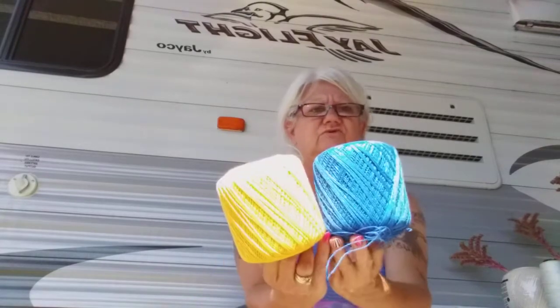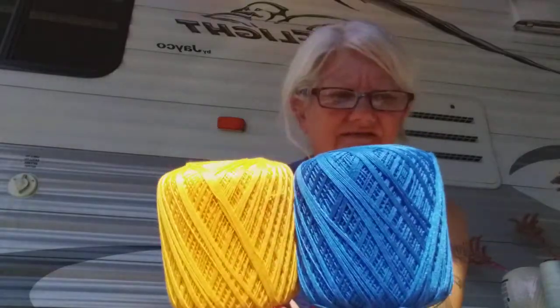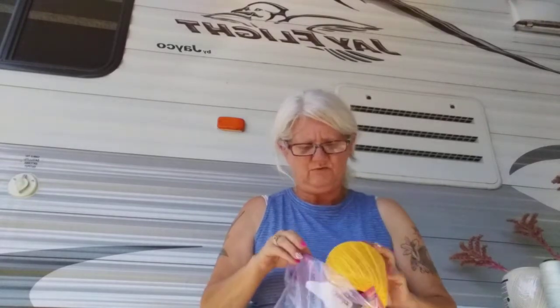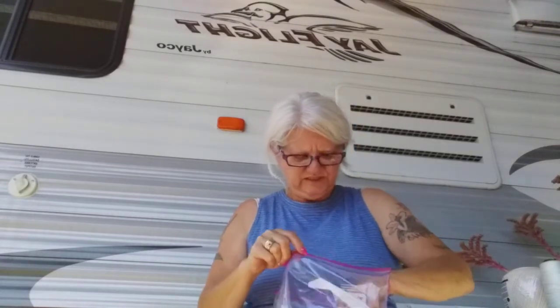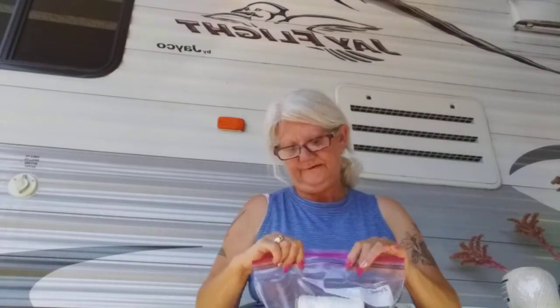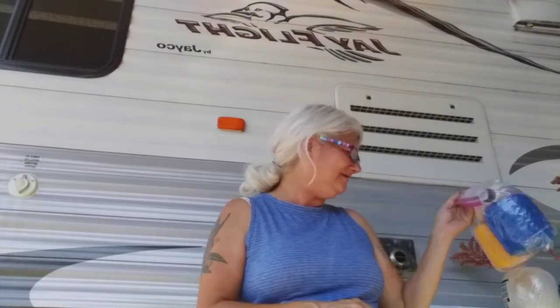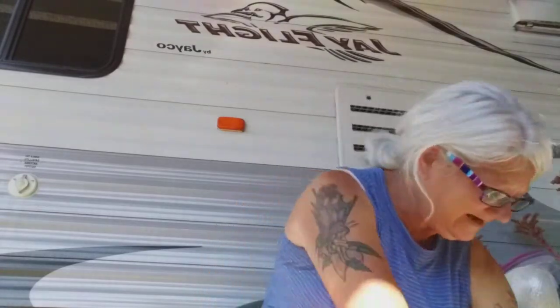I thought I might actually make something with these two colors combined — aren't they pretty? I love them. There's a doily pattern in one of my Crochet World magazines that would be great using these two colors. And these don't count as buying yarn because they're thread — see how I justified that? Kind of like buying kits doesn't count either because they're kits.